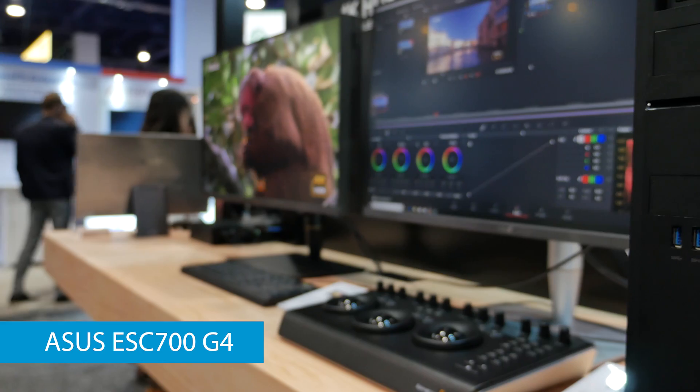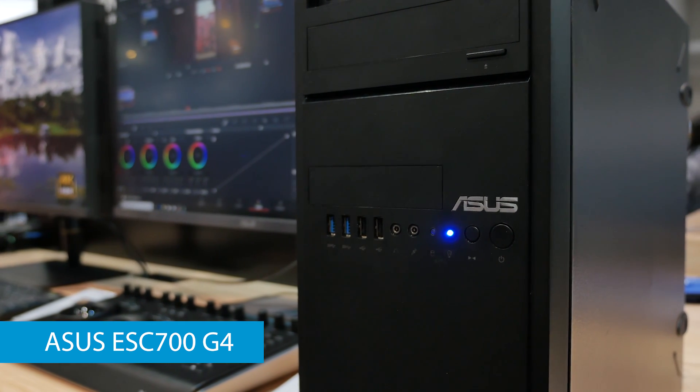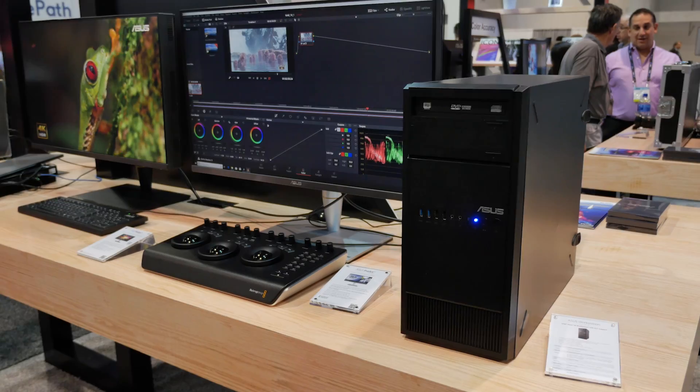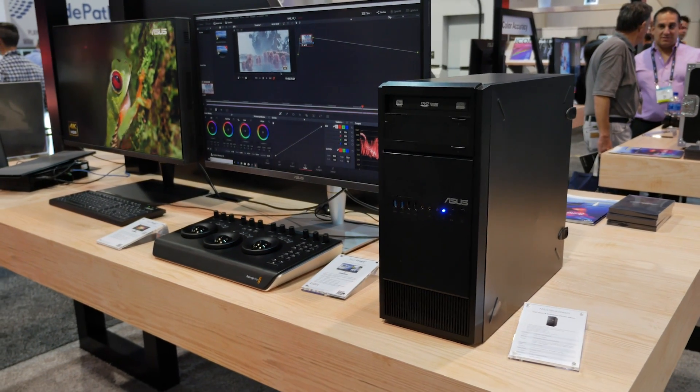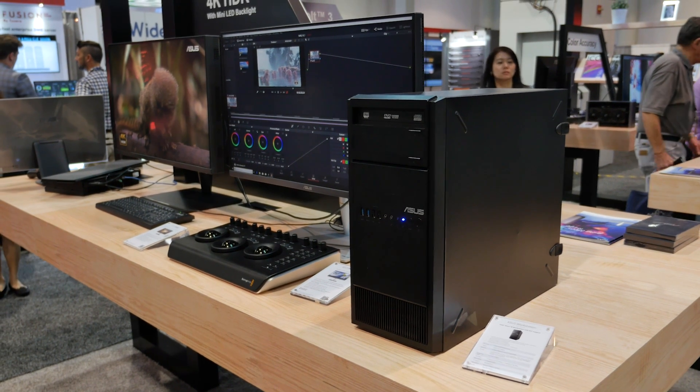It uses the Intel C422 chipset, so it supports Intel Xeon W processors at up to 12 cores. You can also get it with up to two NVIDIA Quadro RTX 8000 GPUs, so even though this is the little brother, it's still an extremely powerful system.